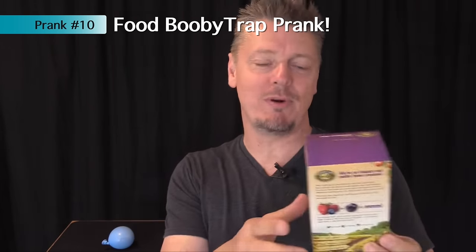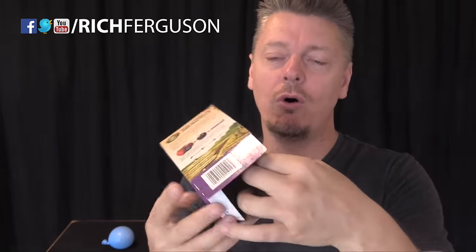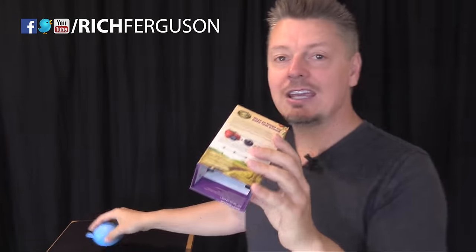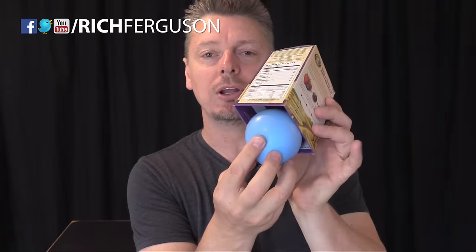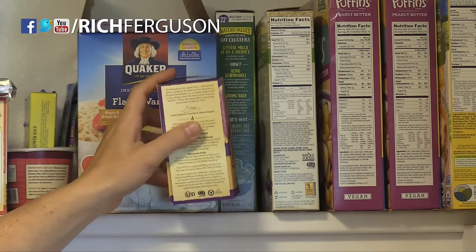I love harmless booby trap pranks — here's another good one. Get a box of something in the cupboard that you know your dad's going to eat, or something you'll tell him to go get. Either cut a large hole in it or fold all the flaps inside. Load it with confetti, a cup of water, or even a water balloon, then put it back on the shelf so when he lifts it off, everything falls out.